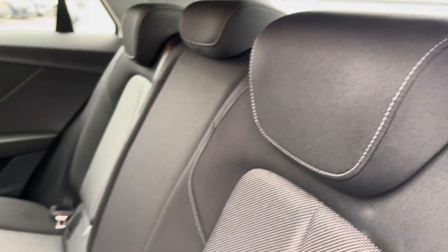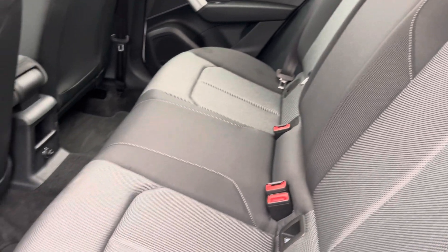Moving to the rear interior, here we can see we can fit up to three passengers, with your two isofix points also.